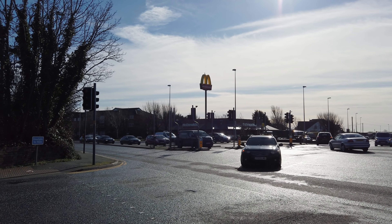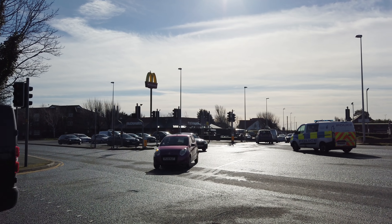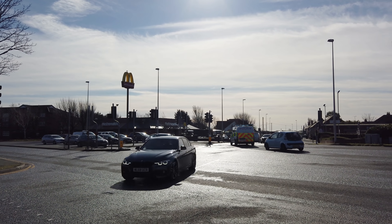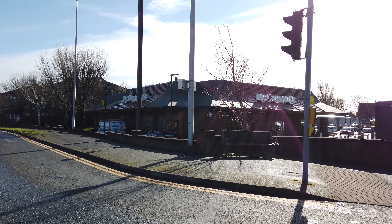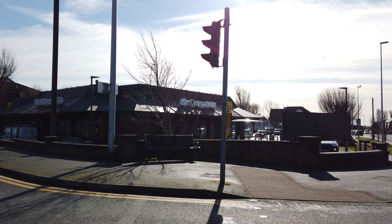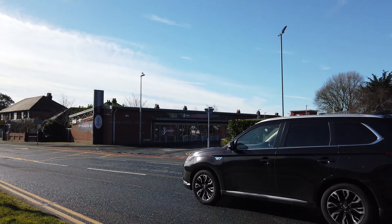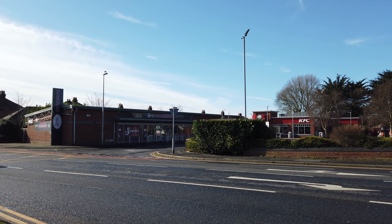I'll just give you an overview of Fat Man's Corner. It's at the junction of Preston New Road and Cherry Tree Road North. Just over there we've got McDonald's, which I think was the second McDonald's in Blackpool after the one in town. There's also a Subway down there — loads of fast food places. On the other side of the road we've got KFC.